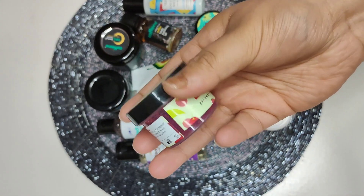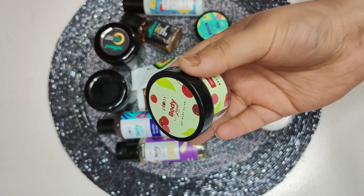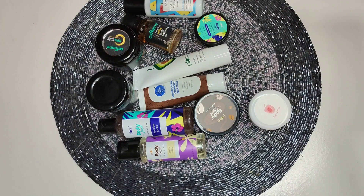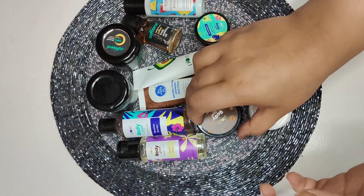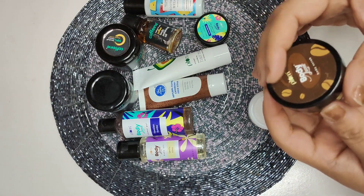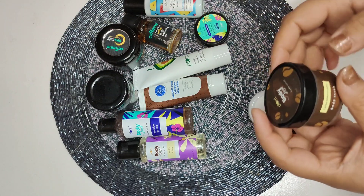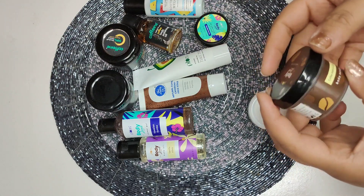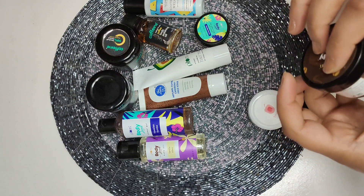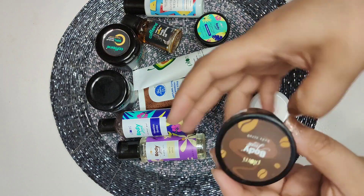It comes in a small tub and has a good quantity, so I'm quite happy with the quantity of all the products. I paid 50 rupees extra for delivery charges, but the quantity is quite nice and you're getting so many products for only 320 rupees.